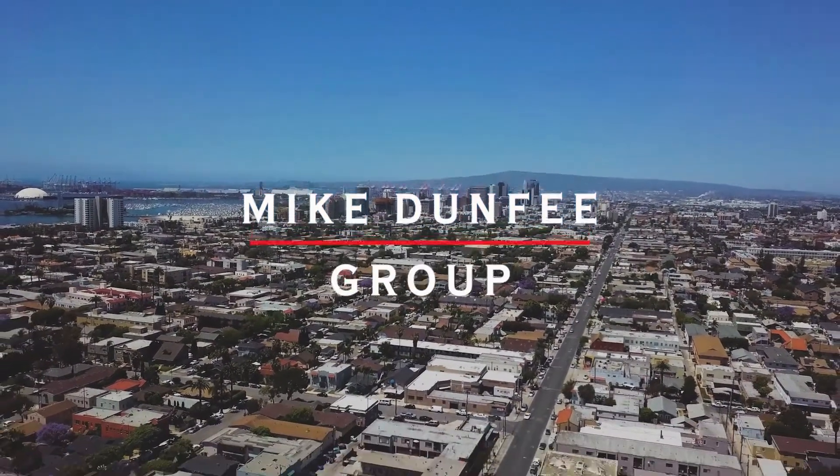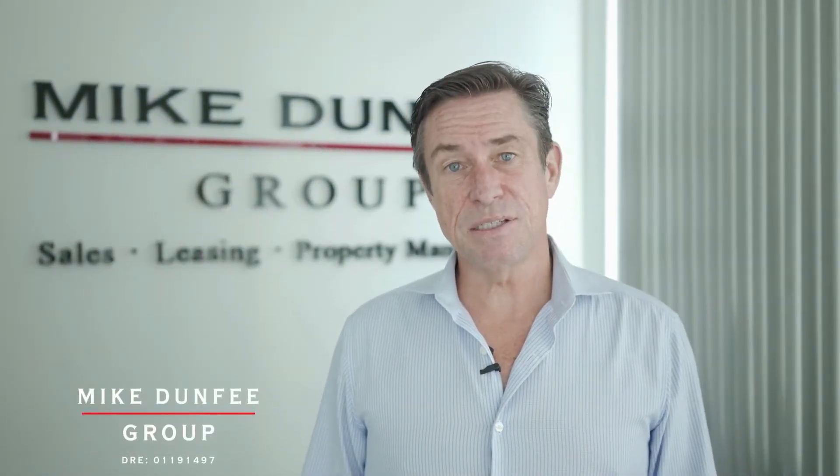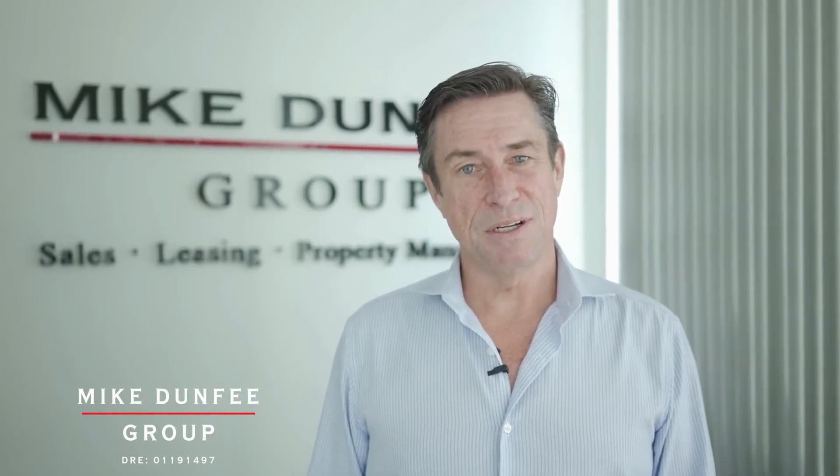Hi, this is Mike Dunphy with the Mike Dunphy Group. Thanks for checking out this beautiful home we have for lease. The owners have retained us for professional management as we fully leverage technology and the human touch. Check it out and see if it feels like home.